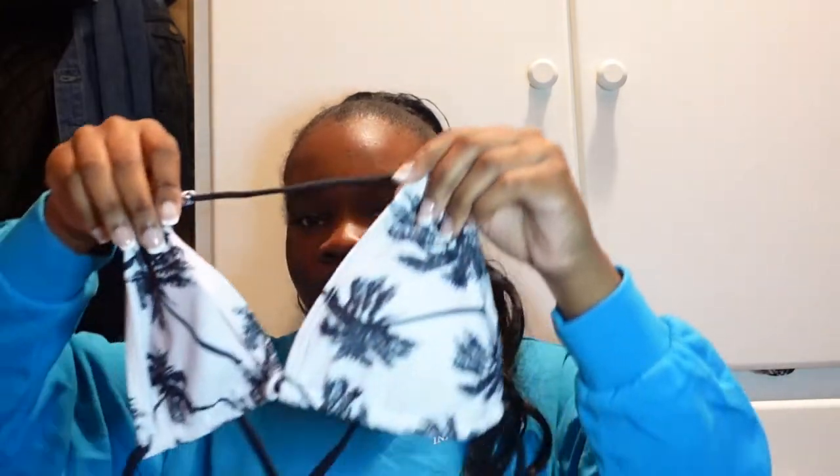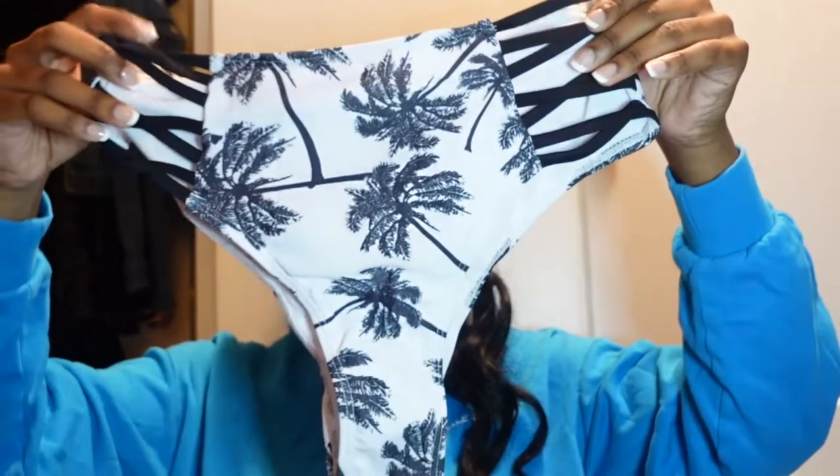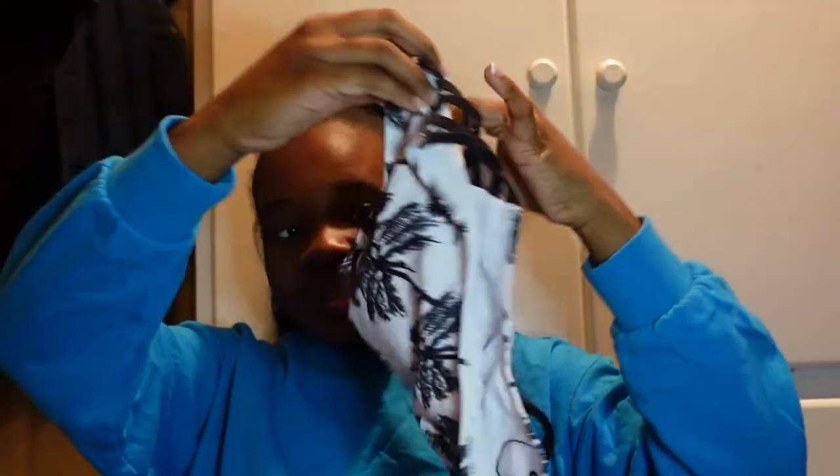Now let's get into the bikinis — I'll put a picture up on the screen of what it looked like on the website. This is the first one, a two-piece. I believe this is a medium. Okay, but who is this gonna fit? That's my question — that's what I'm talking about with Shein bottoms. I hate bottoms like this, they're so uncomfortable to me. I'll most likely wear the top with a cover-up. It looks a little small though, so we'll see.